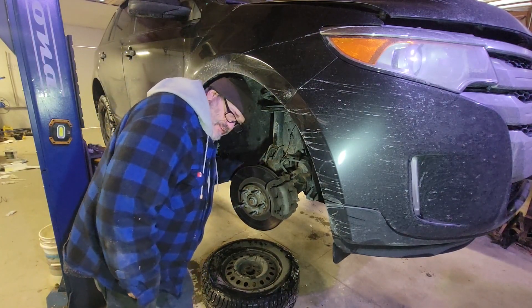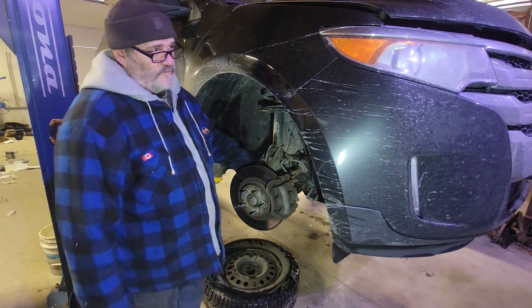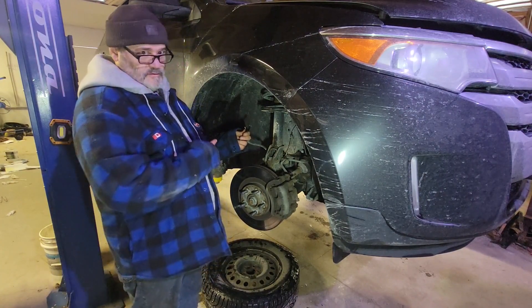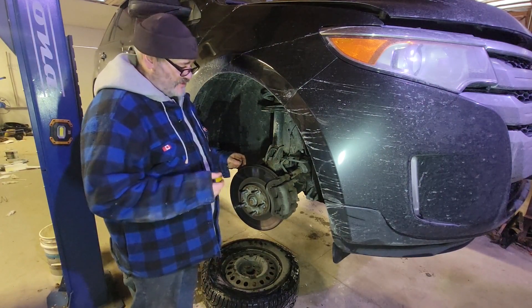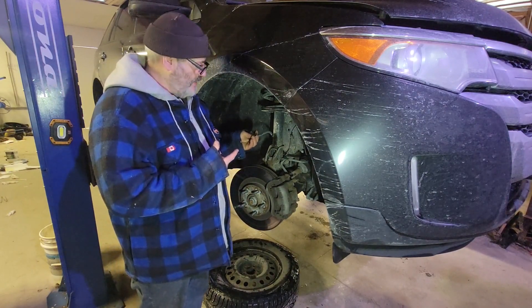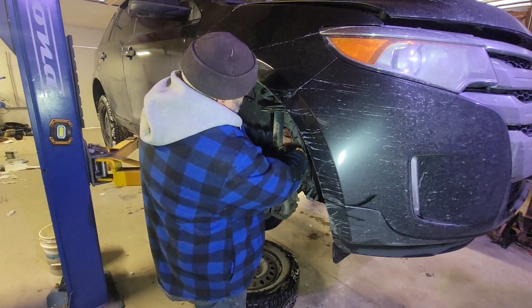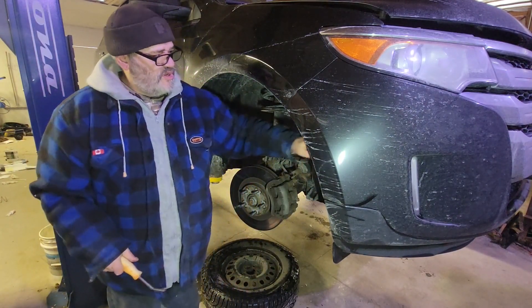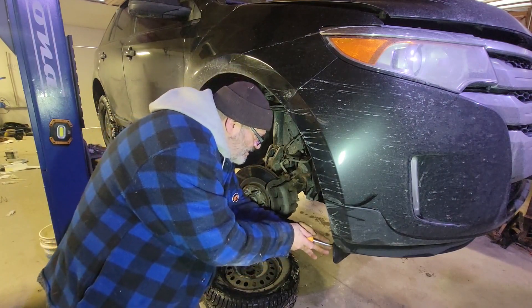I guarantee you by spring they won't be so pretty. With that little 8-millimeter bolt out, in a perfect world you'll just grab it and pull. I'm buying a lottery ticket today — the ABS wheel speed sensor came right out like nothing, all the little plastic tabs out without breaking them. The sensor wire routes up under the front fender, so you actually need to take the front inner fender out.